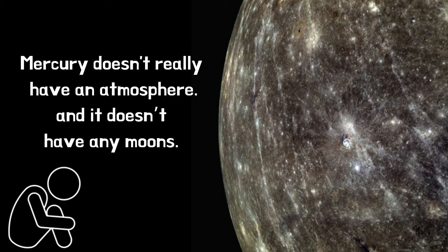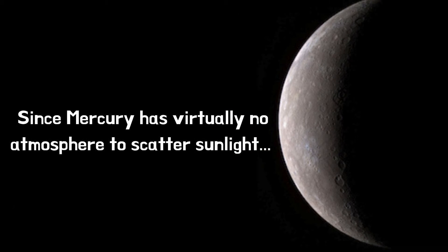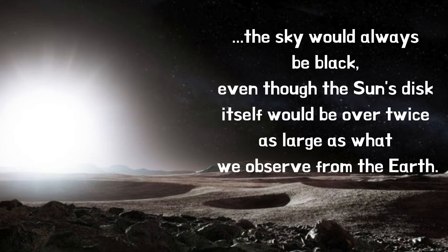Mercury doesn't really have an atmosphere and it doesn't have any moons. Since Mercury has virtually no atmosphere to scatter sunlight, the sky would always be black, even though the Sun's disk itself would be over twice as large as what we observe from the Earth.